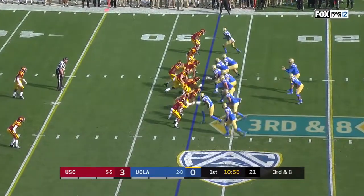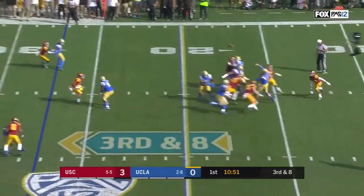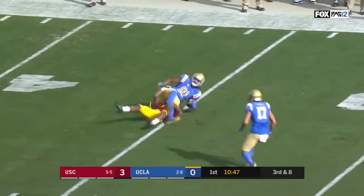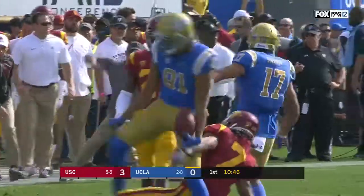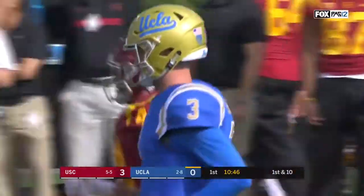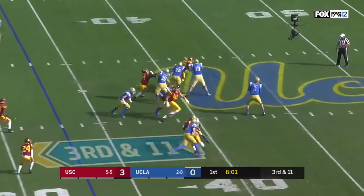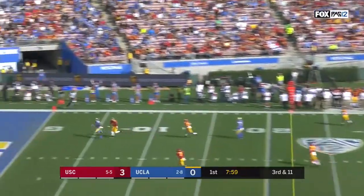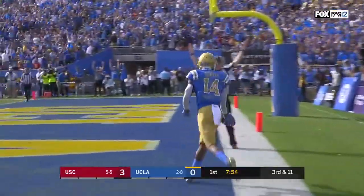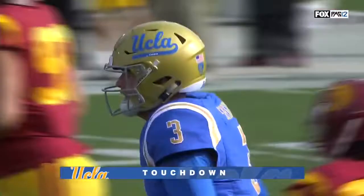Opening UCLA drive, third down and eight — pressure coming and getting there. Spade eludes it, heaves it into one-on-one coverage. Up to get it is Wilson, Caleb Wilson, the former USC walk-on, climbs the ladder for a 28-yard gain on third down. He's in there to block on third and 11 — here's an end zone shot over the top, perfectly thrown. Touchdown UCLA! It's Theo Howard from 33 yards.